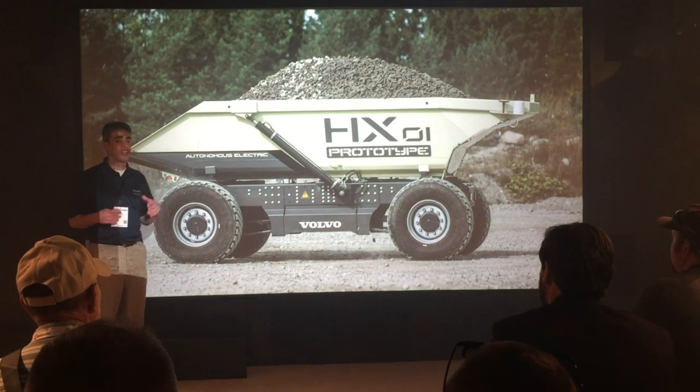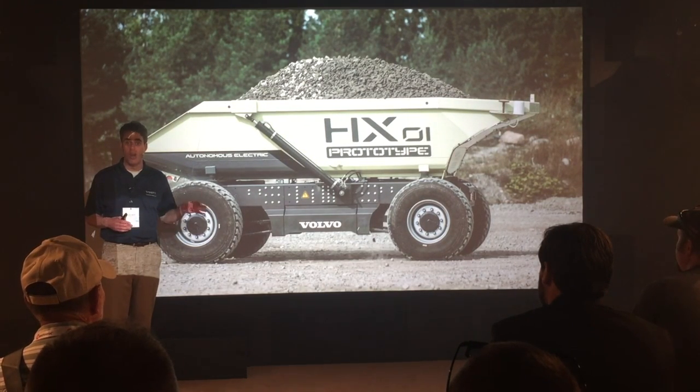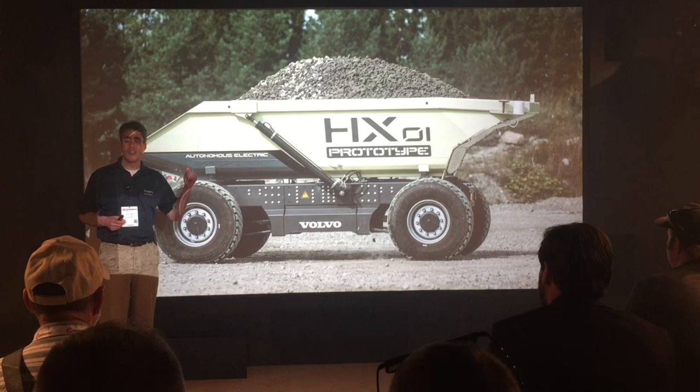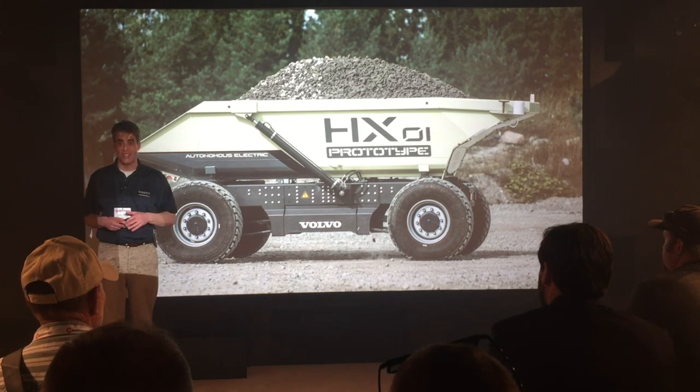You can also see the future of autonomous electric machines with Volvo's HX-02 at the electric site exhibit right next to the Uptime Center. The HX-01 is in the photo, but the HX-02 on display in the booth is in testing today all over the world, including in the United States.